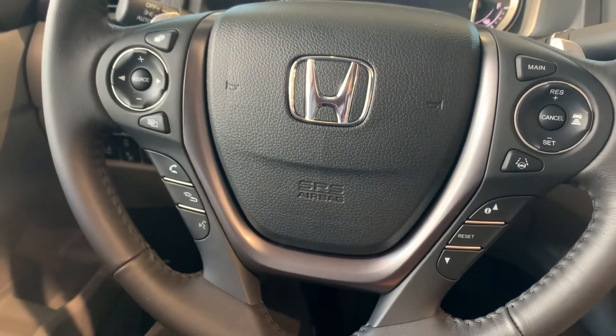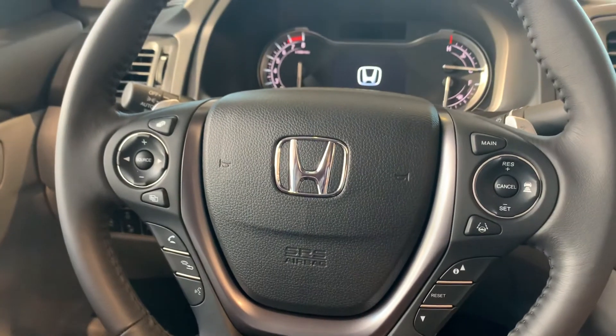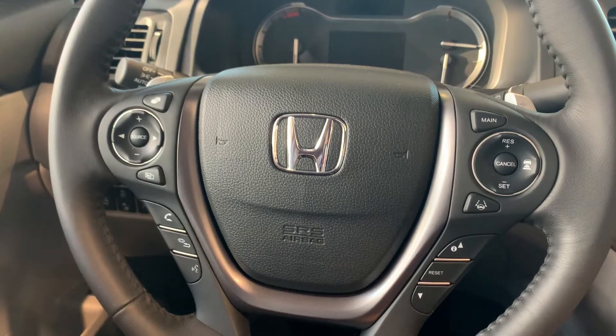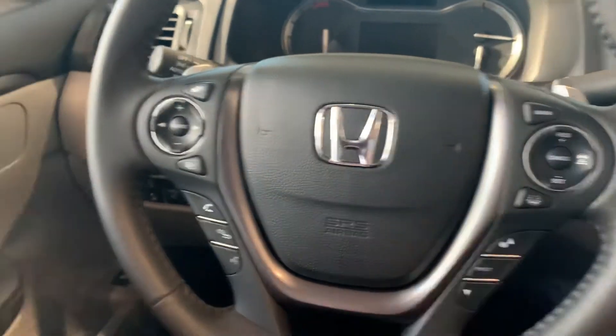Honda Sensing will help keep you safe and on the road in all conditions. We have the adaptive cruise control, collision mitigation braking system, lane keep assist, and road departure mitigation — all things that you can turn on right in the vehicle.